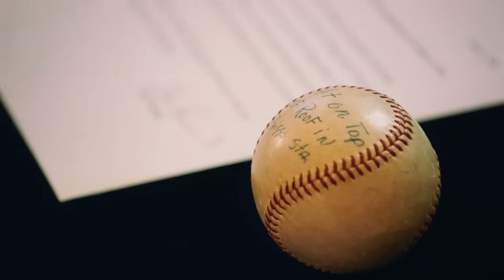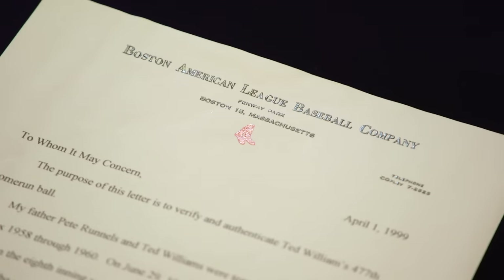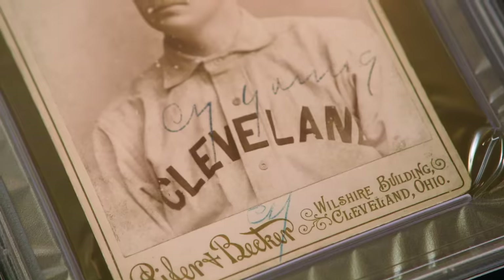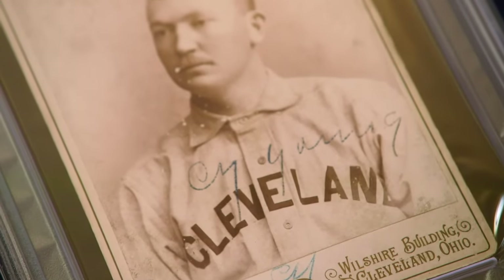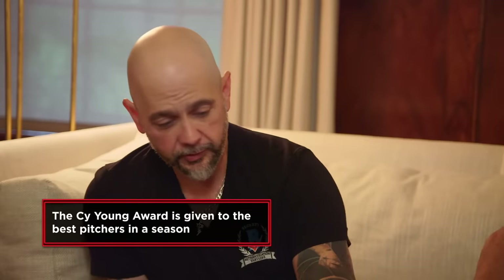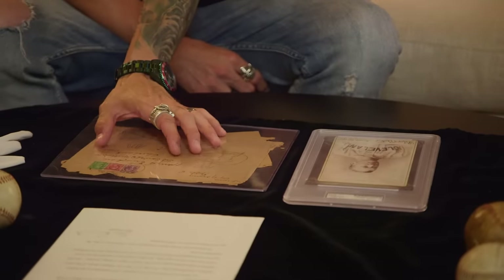You're not really going to see much on here — it's just mostly a faded signature. But the thing you want is that and that, which is absolutely phenomenal. And then we have this Cy Young baseball card — a really fantastic piece of history. Cy Young, obviously the greatest pitcher of all time. Two years after he died, they named the Cy Young Award after him. The great thing about this is this letter is tied in directly to this — Cy Young sending this to someone. I don't know if you could ask for better provenance.